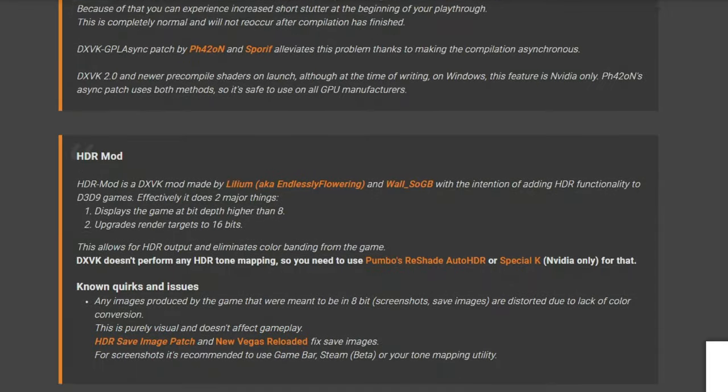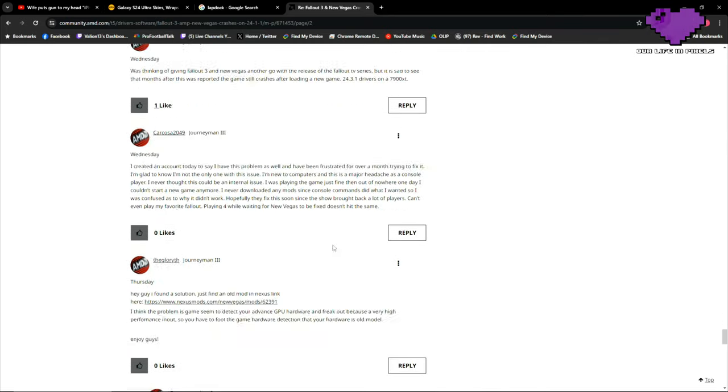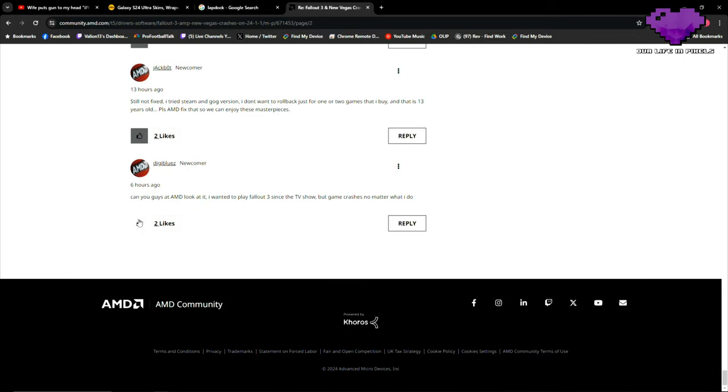Honestly, I'm just playing it on my Xbox 360, but that shouldn't have to be my solution. Scrolling down through the replies to the most recent — six hours ago: 'Can you guys at AMD look at it? I wanted to play Fallout 3 since the TV show but the game crashes no matter what I do.'